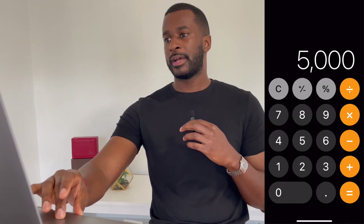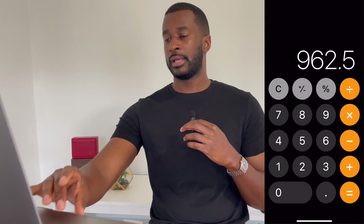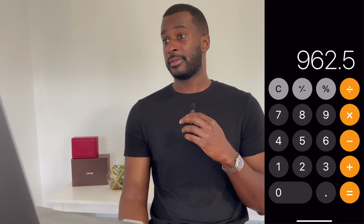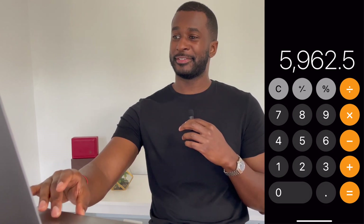Now we have to consider the actual price you'd pay to walk out the door with this timepiece. Rounding to $5,000: $5,000 plus the 19.25% premium comes to $962.50, making the total $5,962.50. Way too much for me.